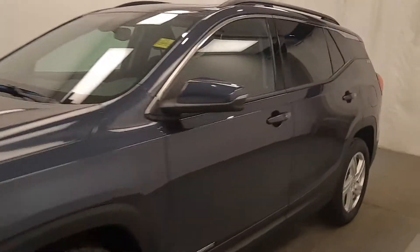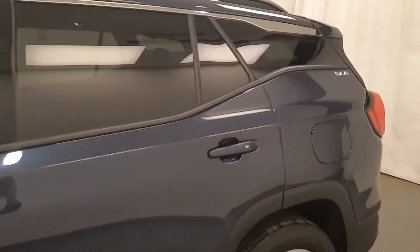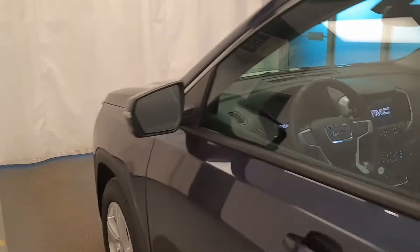Today we're viewing stock number 199196 on a 2019 GMC Terrain, all-wheel drive, and our exterior colour is blue.